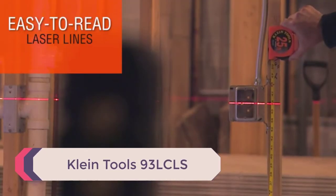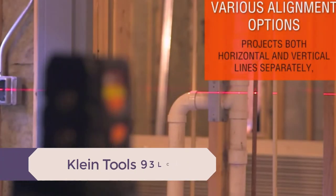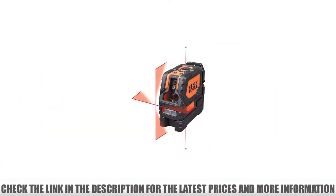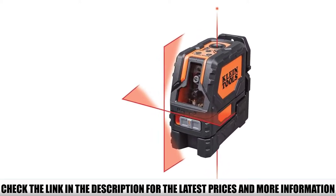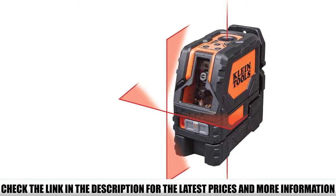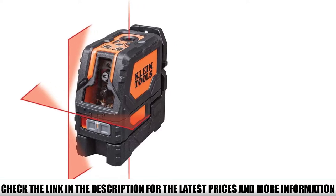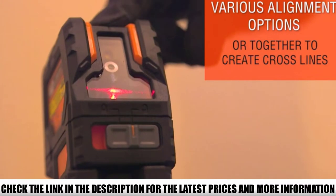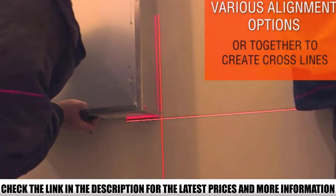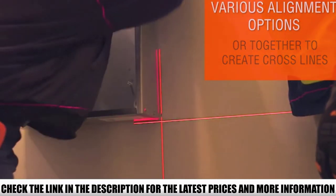Number 5: Klein Tools 93LCLS. Klein Tools have been making professional-grade hand tools available to the general public for over 160 years. Their laser level offers robust design and reliable performance. The IP54-rated housing features a rugged over-molded black and orange design. The 93LCLS is built to withstand professional use and should be more than sturdy enough for most household applications. The housing is water, dust, and impact resistant, withstanding a drop of 3.3 feet.